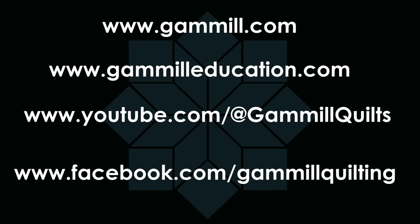Thank you everyone for joining us for our first episode of Node Nerds. We'll be back. Bye!